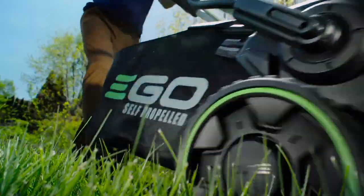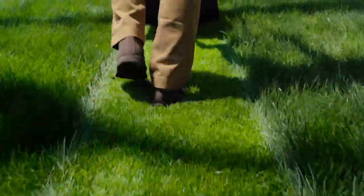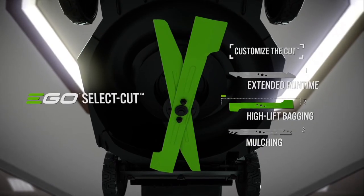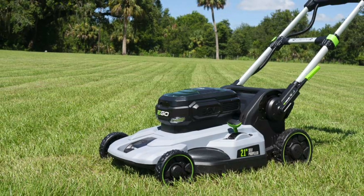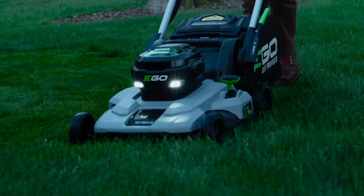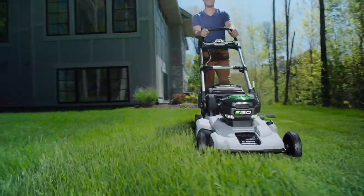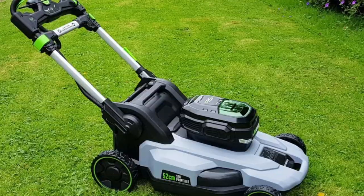It also has a six-position cutting height adjustment that can be set from 1.5 to 4 inches, and a 3-in-1 function that lets you mulch, bag, or side discharge your clippings. The Ego Power Plus LM2124SP is a lightweight and easy-to-use mower. It folds for compact storage, has a push-button start, and bright LED headlights for mowing in low-light conditions.